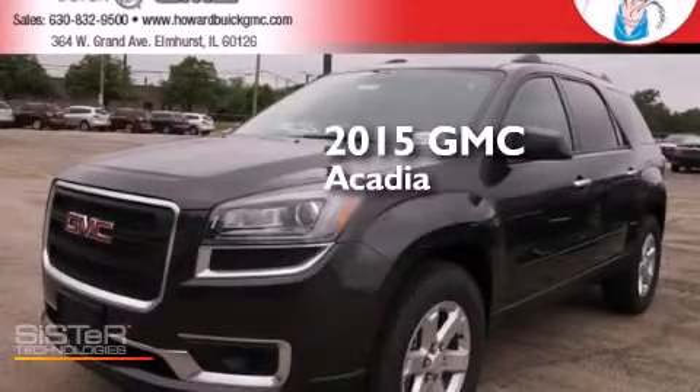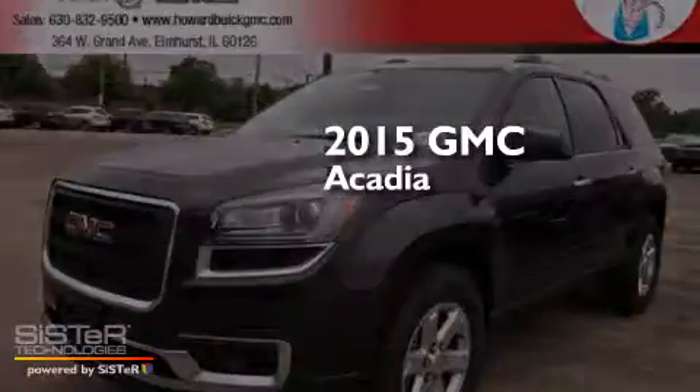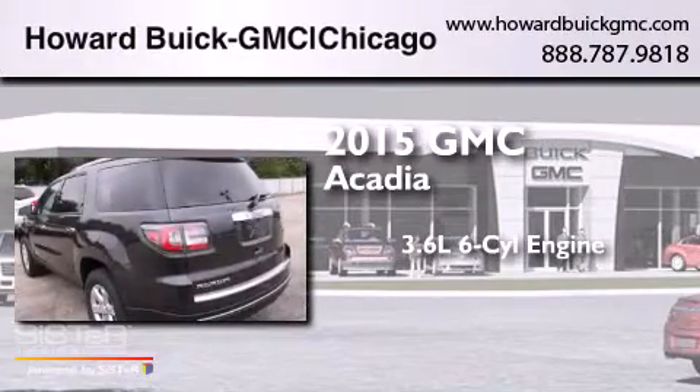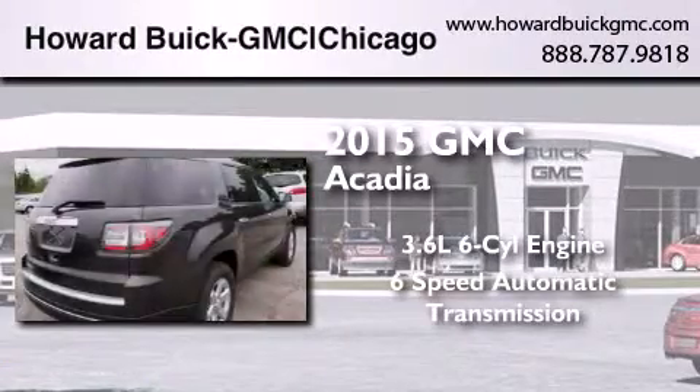This is a brand-new 2015 GMC Acadia. It features a 3.6-liter six-cylinder engine and a six-speed automatic transmission.